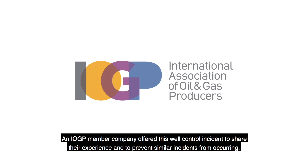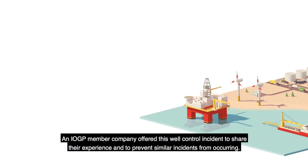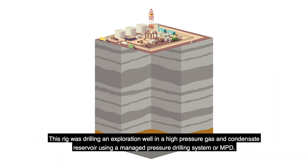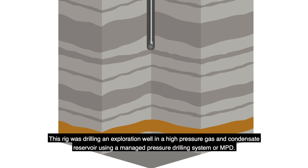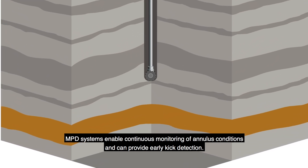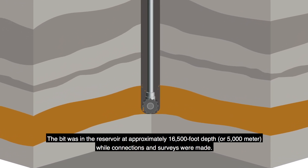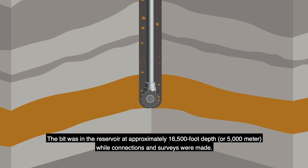An IOGP member company offered this well control incident to share their experience and to prevent similar incidents from occurring. This rig was drilling an exploration well in a high-pressure gas and condensate reservoir using a managed pressure drilling system, or MPD. MPD systems enable continuous monitoring of annulus conditions and can provide early kick detection. The bit was in the reservoir at approximately 16,500-foot depth, or 5,000 meters, while connections and surveys were made.